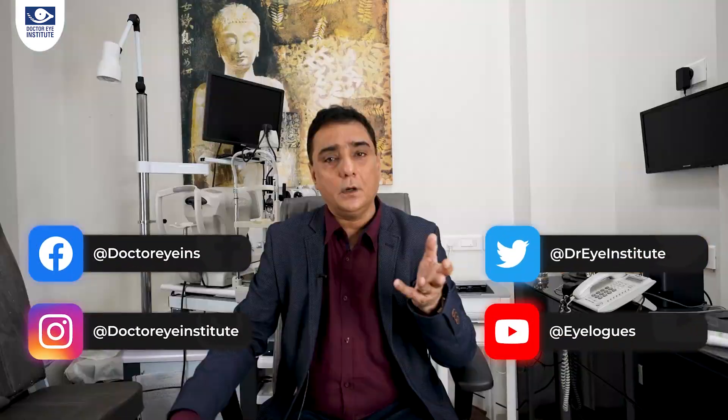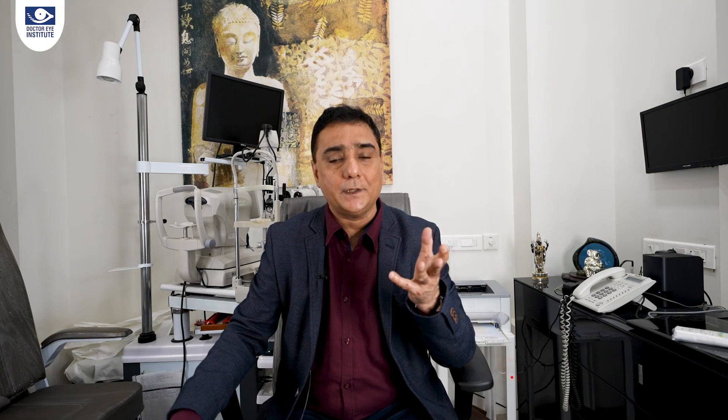So friends, this concludes this episode on the latest laser cataract surgery with the Z8. Stay tuned and stay safe. In the next few episodes, I am going to cover how this laser is used to remove the number of your glasses, so the latest in refractive surgery will be covered in the next few episodes.